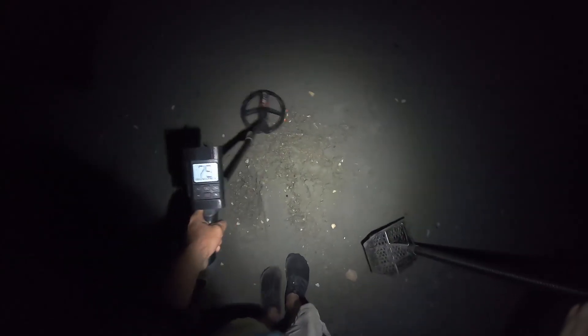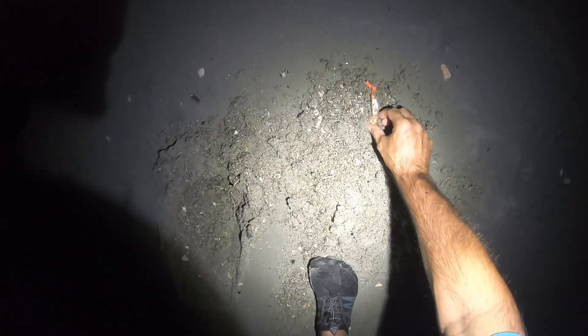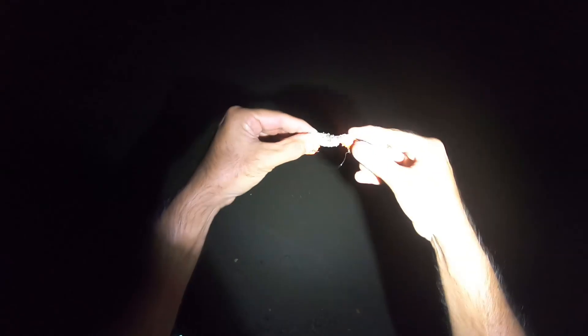I got an iffy signal here but it's got a high tone. Well, I guess you guys can see that right there — it's some type of lure, a jig. All right, my fishing lure!